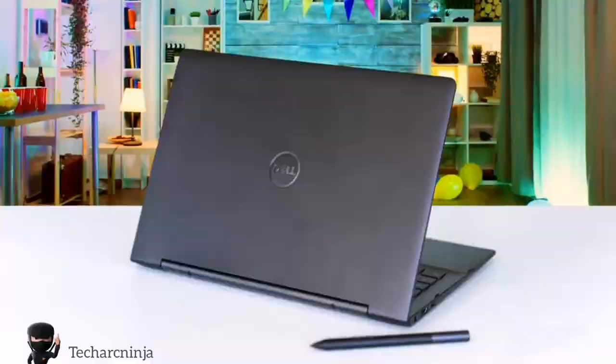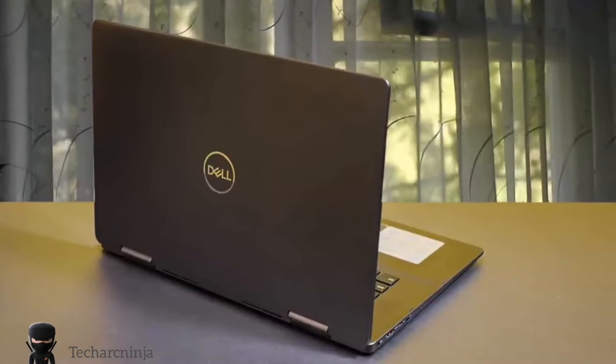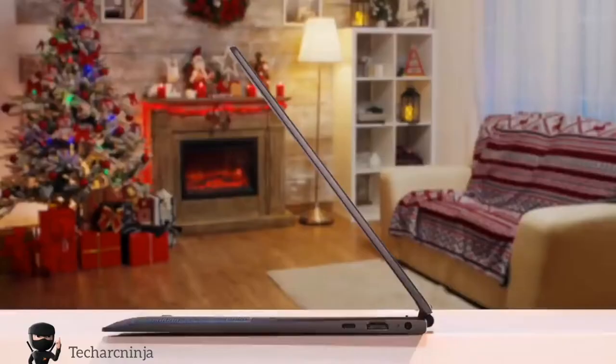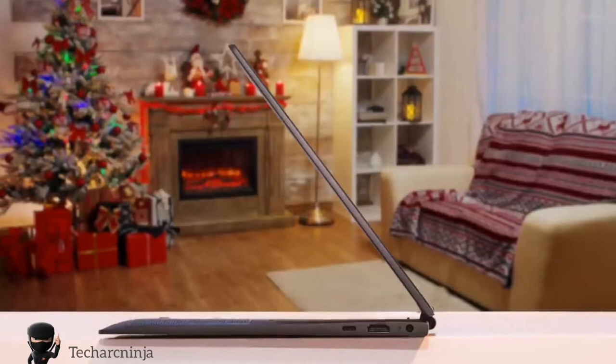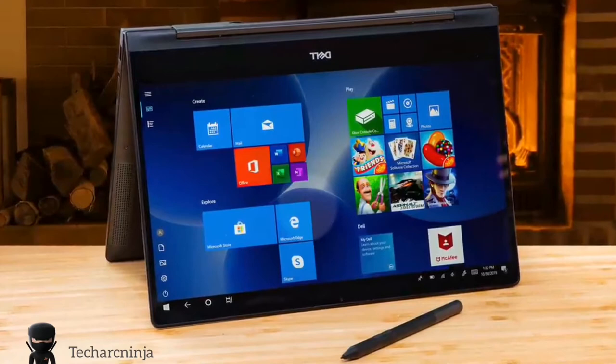The keyboard of this laptop was pretty awesome because you can type for hours and still won't feel any discomfort. The touchpad on the other hand is mediocre but it does a good job and it is very responsive. It's packed with a 3-cell lithium-ion battery and the battery life can last you up to 10 hours without a problem. I'd recommend this laptop to anyone who wants a good-looking laptop that has plenty of great features.